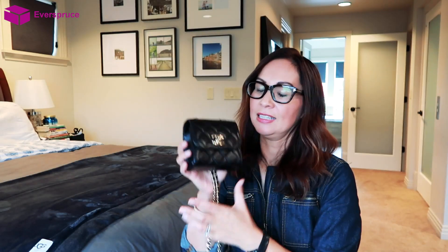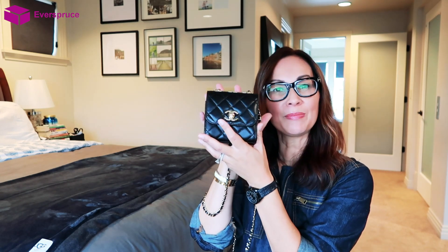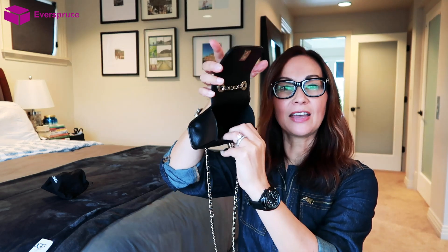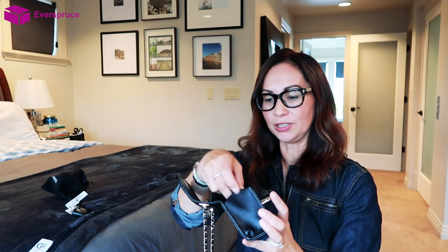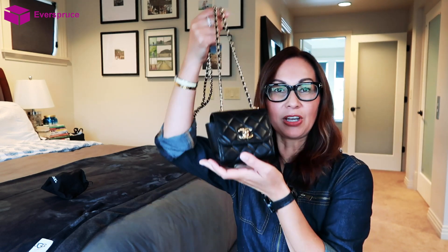My first purchase in the latest collection is the new mini trendy clutch on a chain. It's super tiny as you can see, and it won't fit my phone, but I still love it. I've been wearing it for day and night outings. It's basically just one little square and it does have two card holder slots. I just use my card holder and my keys and I'm ready to go.